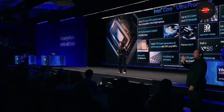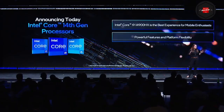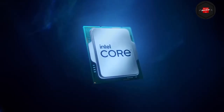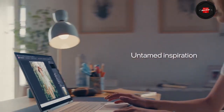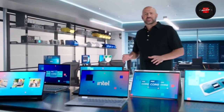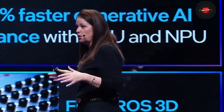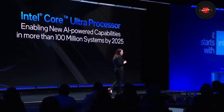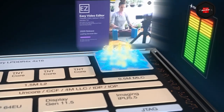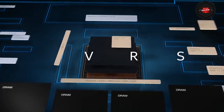AeroLake represents Intel's forthcoming generation of processors, succeeding the 14th generation MeteorLake or RaptorLake refresh. Expected to premiere by the close of 2024, AeroLake's launch differs from previous generations. It might coincide with the release of a low-power variant to optimize Intel's fabrication capacity, potentially foregoing one of Intel CPUs' enduring traits — hyperthreading. Here's a comprehensive overview of Intel AeroLake.